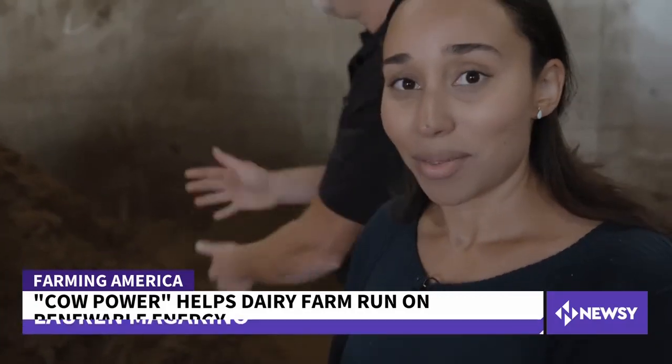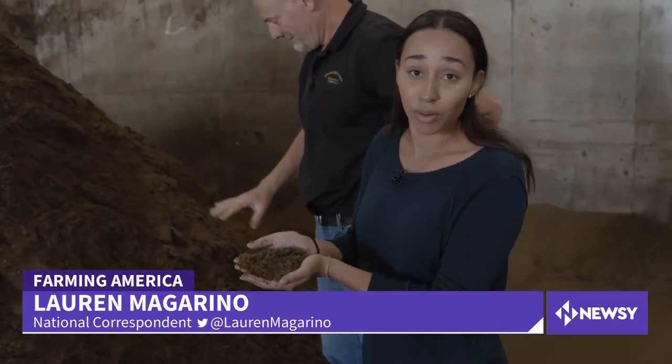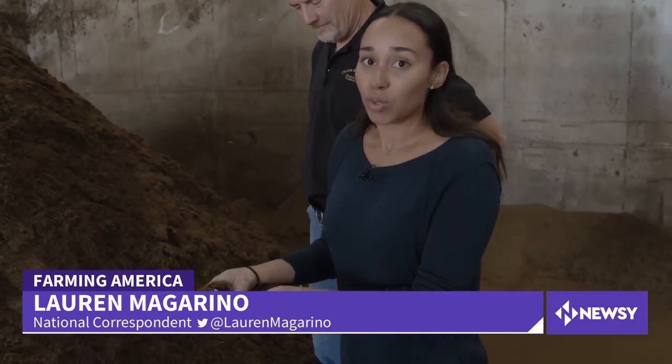Right now, carrying this in my hands — this is manure, this is a product of cow manure. It has very little scent. It's pretty dry, a little moisture, but it's been completely recycled and reused so that it can go back to the cows as bedding.